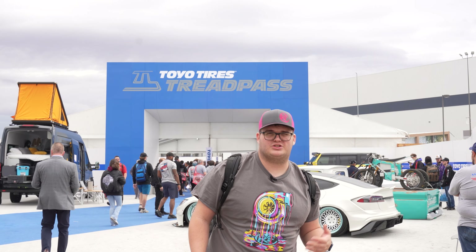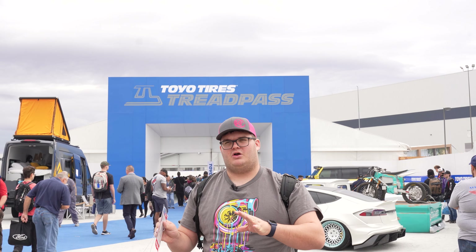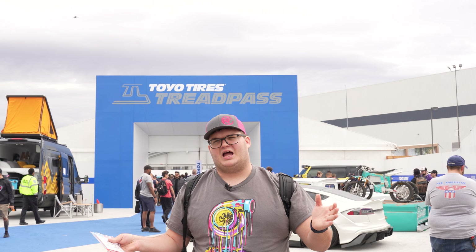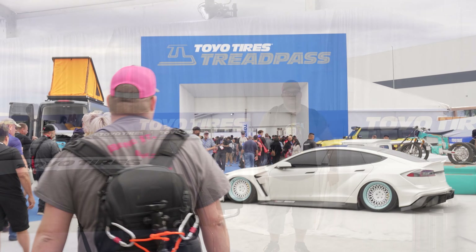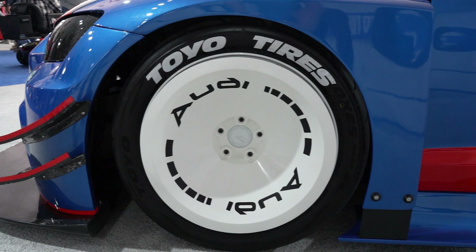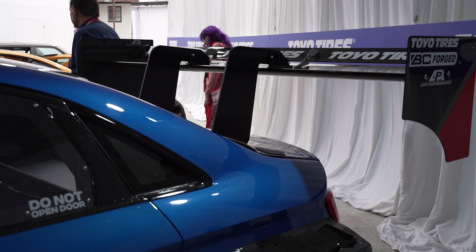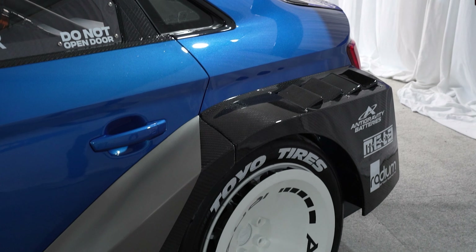Our top three are actually sitting right behind me inside the Toyo Tires Tread Pass. It was really difficult with everything in the main hall to focus and zero in on a top five, just because there were a lot of cars I really enjoyed. Coming in at number three is this beautiful-looking Audi. What really drew me to it are the beautiful rims with the Toyo Tires, but it's a mean-looking time-attack build that looks like probably one of the fastest cars up a hill.